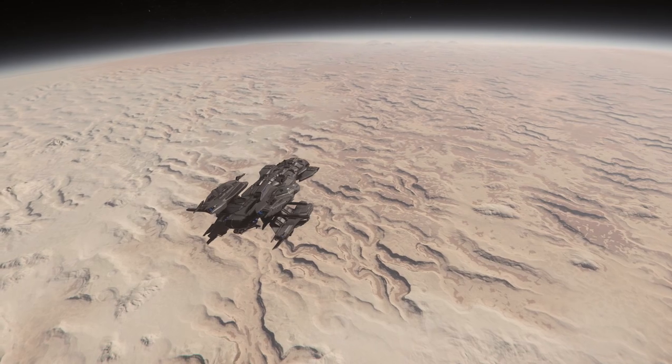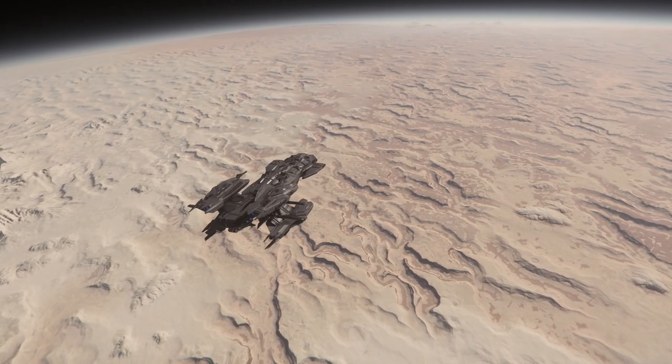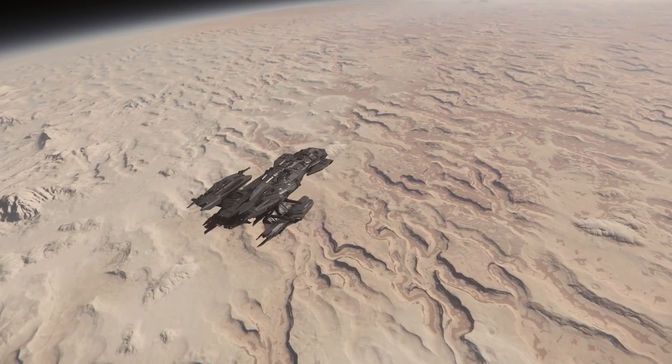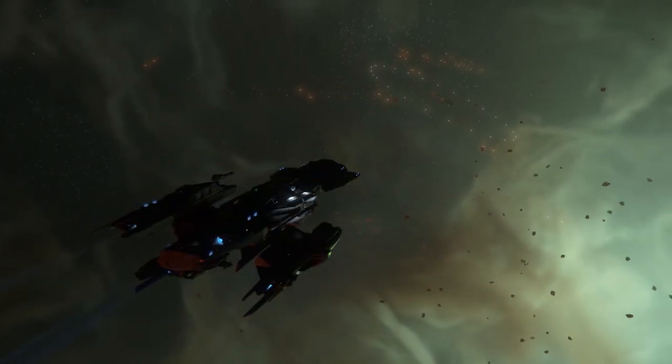Let's start with the Connie. The Connie is the oldest ship in this lineup and along with the Carrack it was one of the first exploration ships to be announced. And that is actually its greatest weakness — the old design really shows with the Connie, though I think that eventually there will be a complete rework.